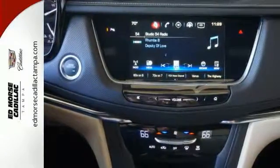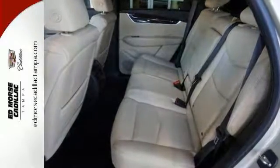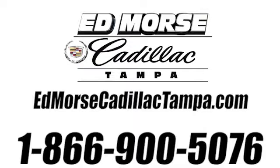Designed with your agenda in mind, this XT5 is up for the challenge. Come in for a test drive. Call us today at 866-900-5076. For value and for service, it's Edmars.